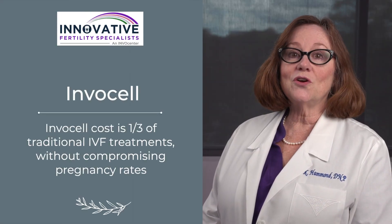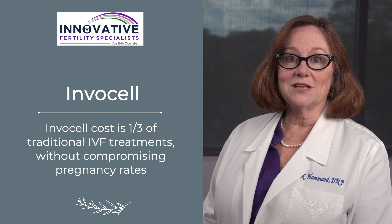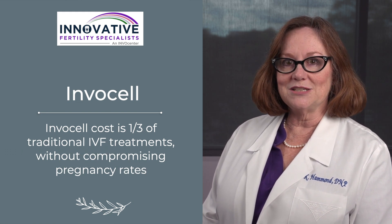We'll take out both of these devices and take a look at them under the microscope to see what we've got. Then we'll transfer the best of the embryos directly into the uterus. The cost of an InvaCell cycle is about a third the cost of a traditional IVF cycle without compromising pregnancy rates.